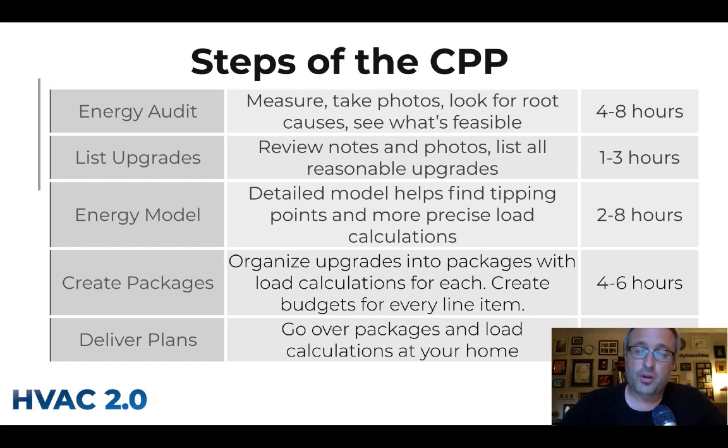The cost you were quoted is likely heavily discounted from normal hourly rates. The last step is your practitioner coming back to go over all of these packages line item by line item, and also going through the load calculations.